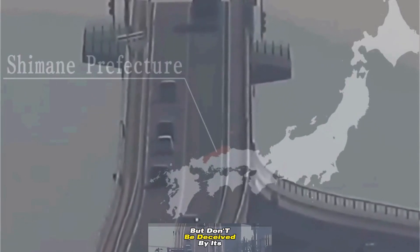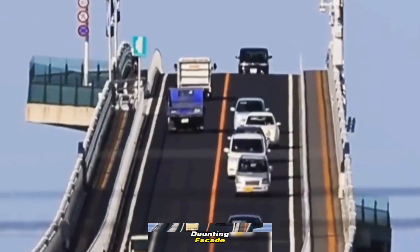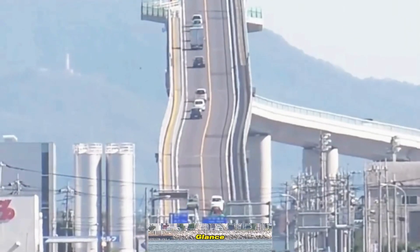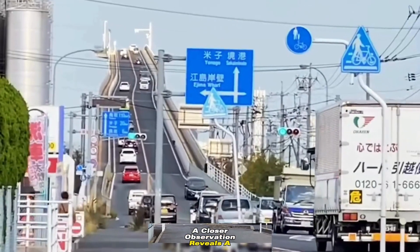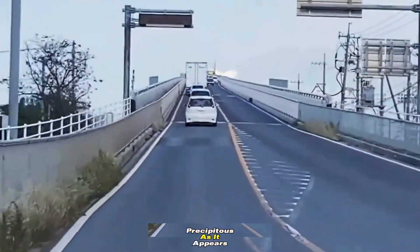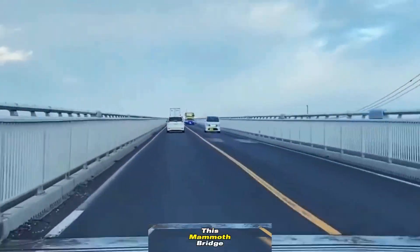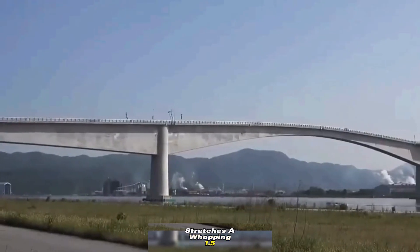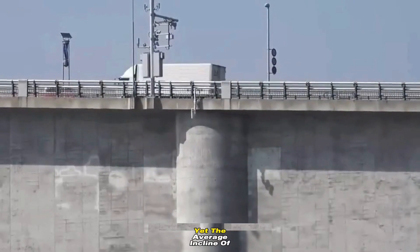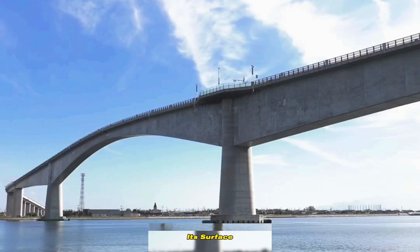But don't be deceived by its daunting facade. Though Eshima Ohashi Bridge may seem vertigo-inducing at first glance, a closer observation reveals a surprising truth — its surface isn't nearly as precipitous as it appears. This mammoth bridge stretches a whopping 1.5 kilometers, reaching heights of up to 44 meters.